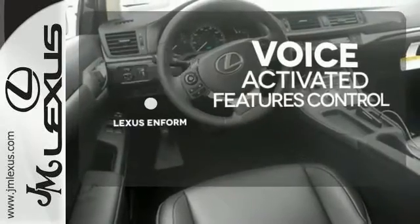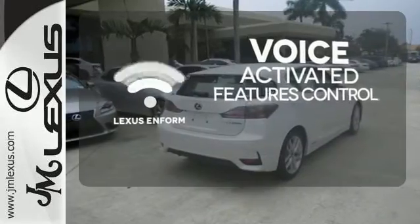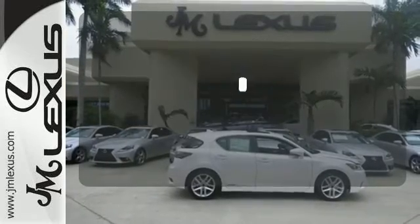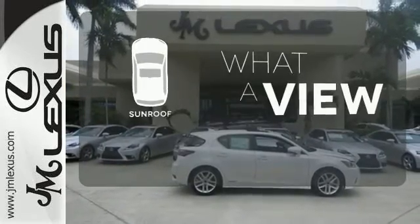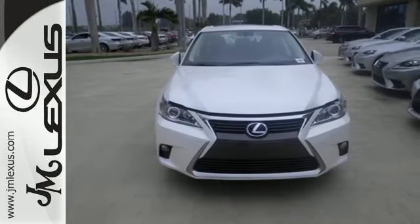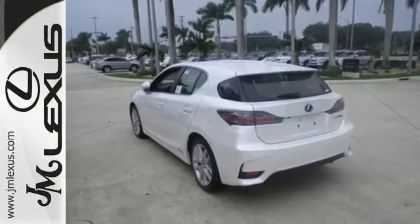Streamline your smartphone and digital media devices with the attractive and seamlessly integrated Lexus Enform. The sunroof gives you fresh air for your drive. Discover how invigorating the road ahead can be, and take this CT200H for a spin today.